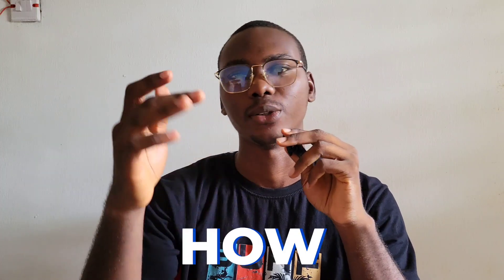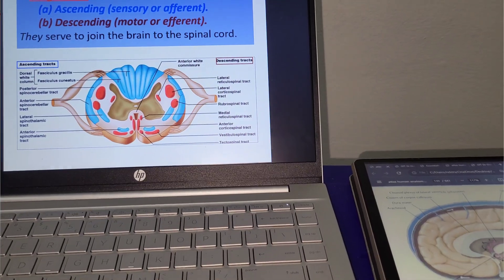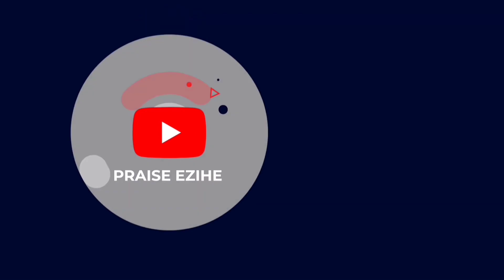Hey guys, welcome. In this video I'm going to be telling you how to study effectively as a medical student. Study is very essential — it's an integral part of your journey. The exams are usually very demanding, with a lot of material to cover, so you need to study, and you need to study right. Sometimes when preparing for an exam, some things you'll only get the chance to read once.